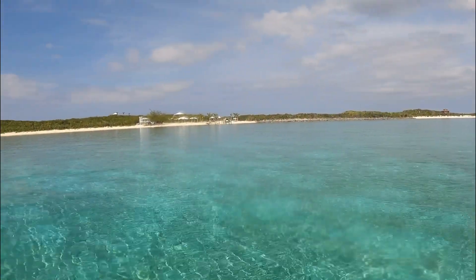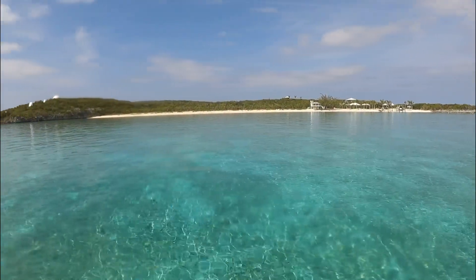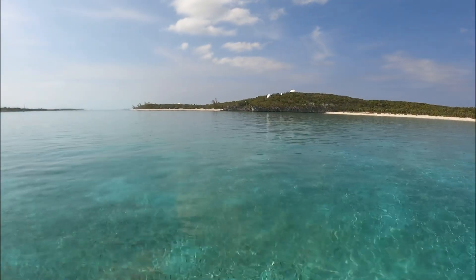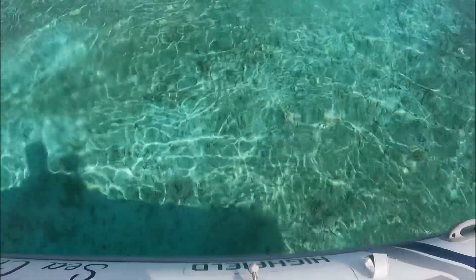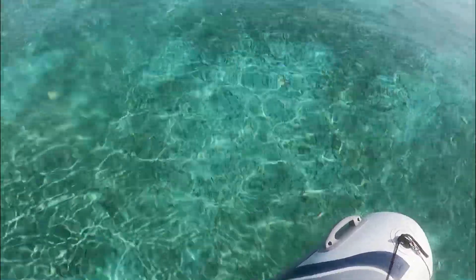Big Farmer's Key. The water is about 4 feet deep here, and you can see every little grain of sand.